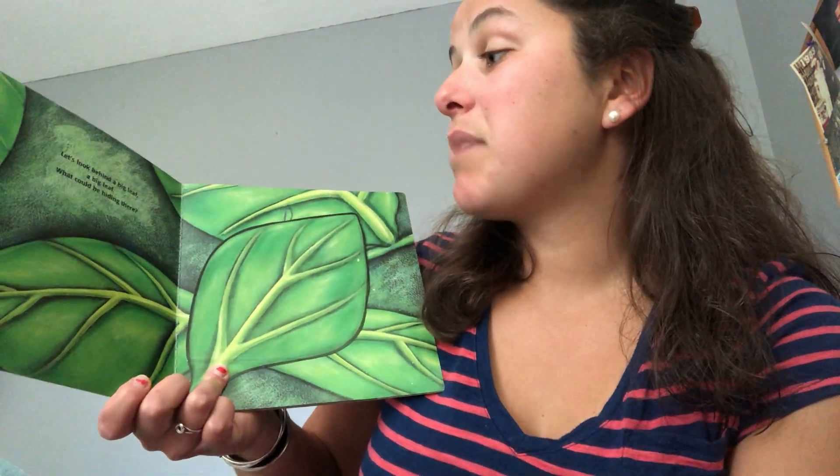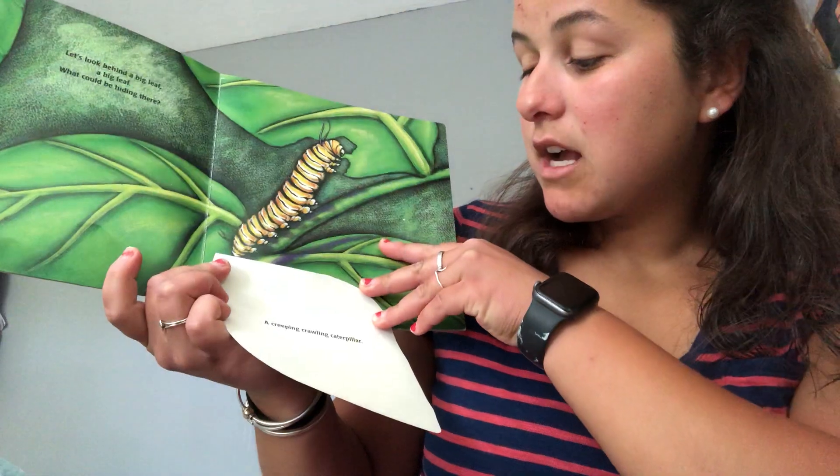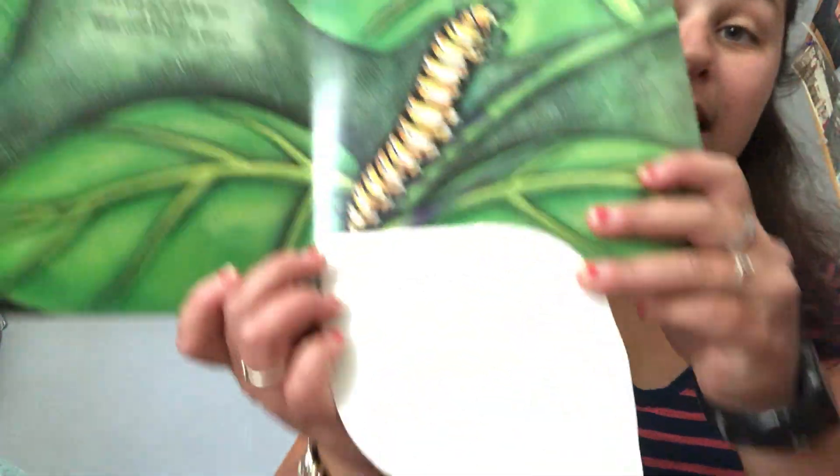Let's look behind a big leaf, a big leaf. What could be hiding there? Wow! A creeping, crawling caterpillar.